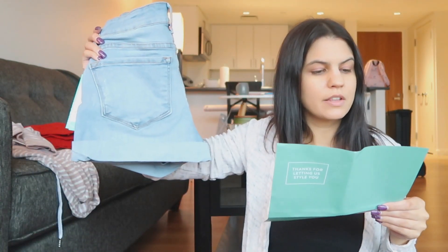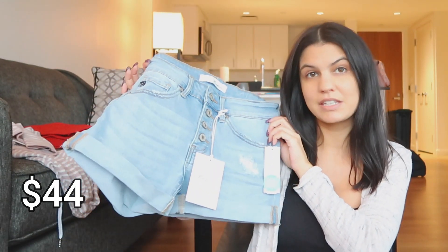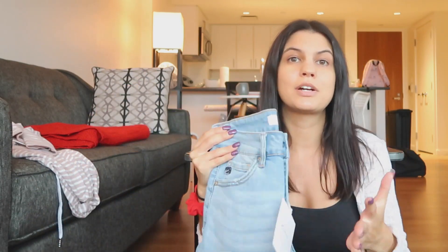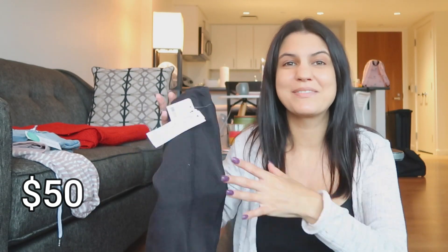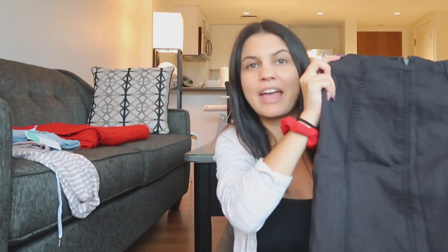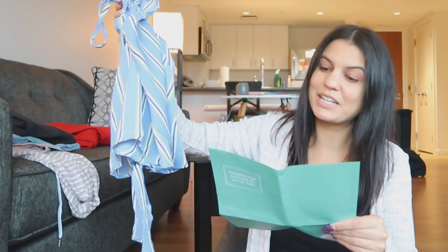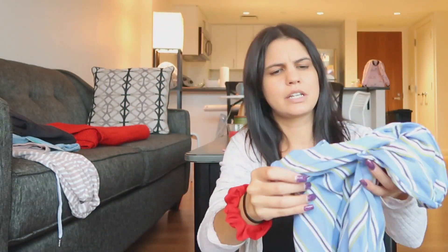The jean shorts, which are the Kancan Distressed Cuffed Shorts in light blue, they're $44, which honestly isn't that expensive for any denim, but for shorts as well. The Free People denim skirt is $50 — wait, that's way cheaper than what I was thinking. $50 is not bad at all for Free People. The Lush Tie Front Crop Cami Blouse in blue is $38, which again is really not that expensive.